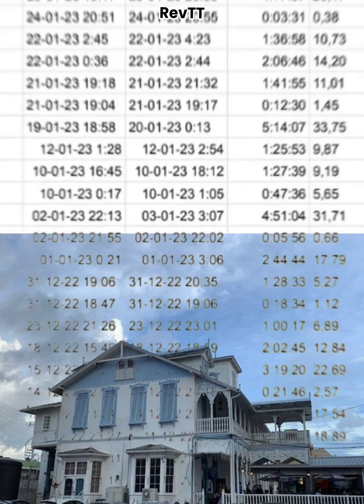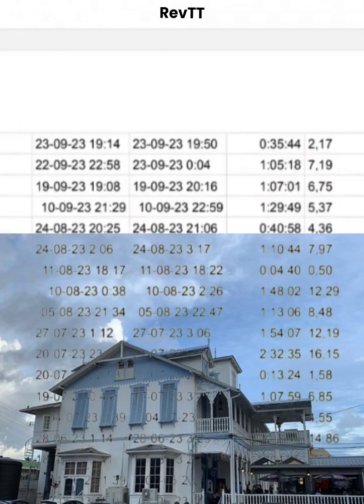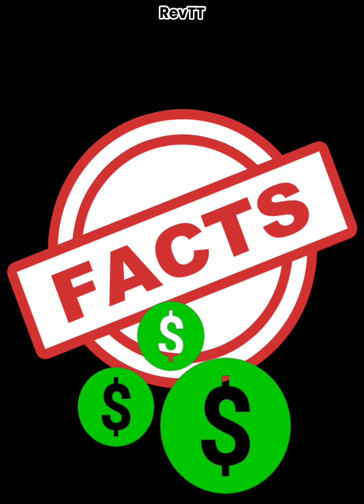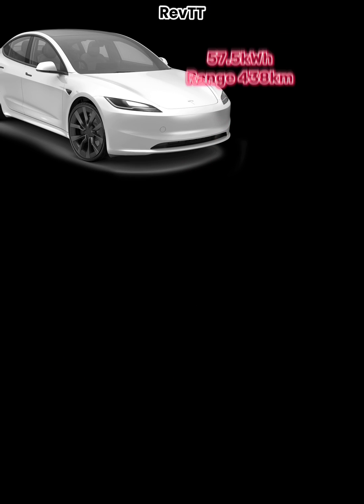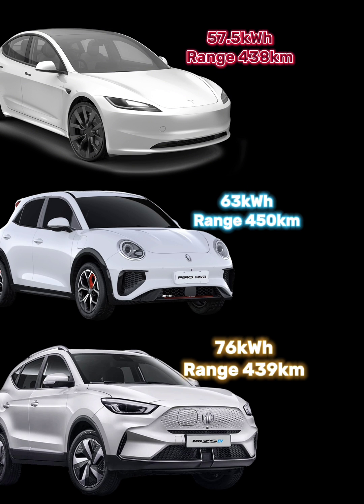After my last video regarding electric vehicles, many of you had questions, and thankfully I was able to get in contact with the COO of Jenny's Onion Boulevard, who granted me access to their charging details over the course of many months. So I'm back here with the details and the facts as to how much it really costs to charge a vehicle in Trinidad and Tobago. We'll be looking at three vehicles today: the Tesla Model 3, the GWM Aura, and the MG ZS EV.